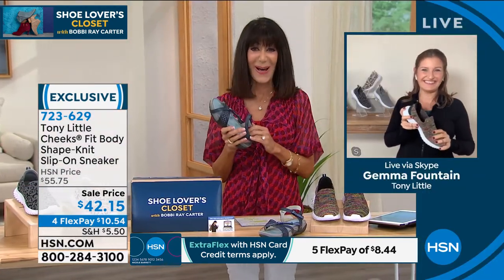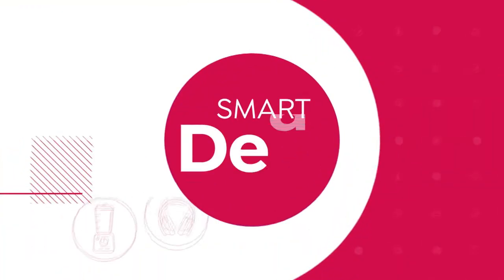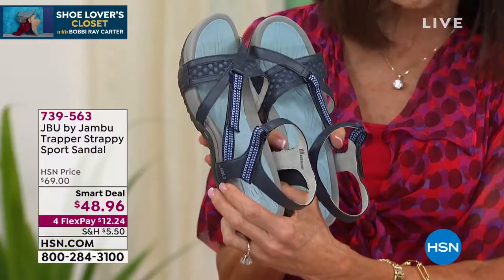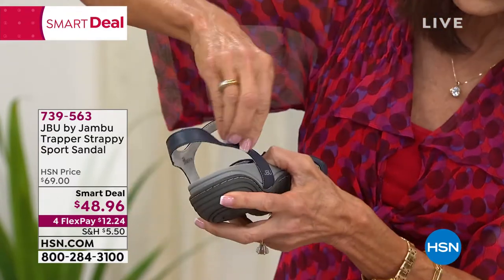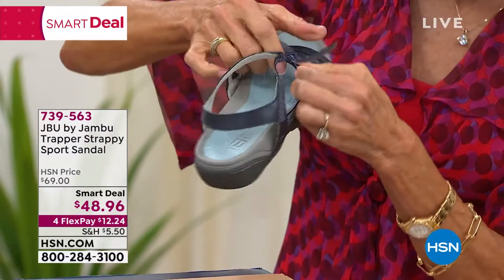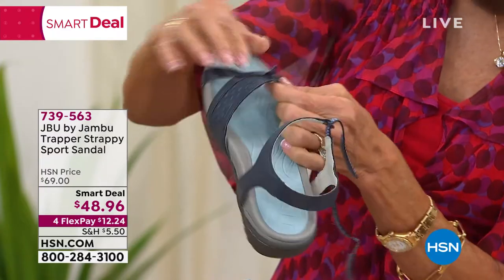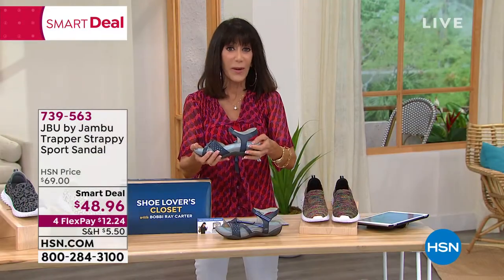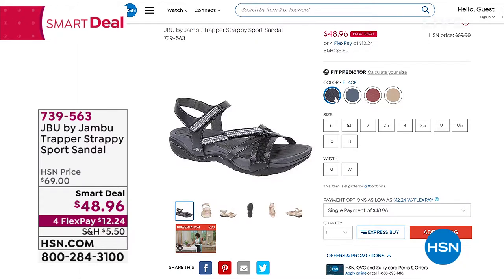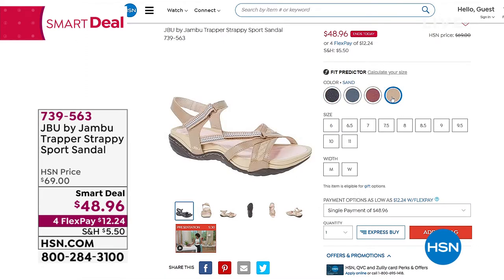One more favorite here at HSN — Jambu. There's a smart deal still going, marked from $69 to $48.96. This is Trapper — a really cool strappy sandal that is completely adjustable with a double strap, soft underneath, and your foot held in. All the same bells and whistles we love with everything from Jambu: memory foam insole, all-terrain traction outsole, APMA approved. Colors are black, navy, red, and sand. Available on four flex pay.